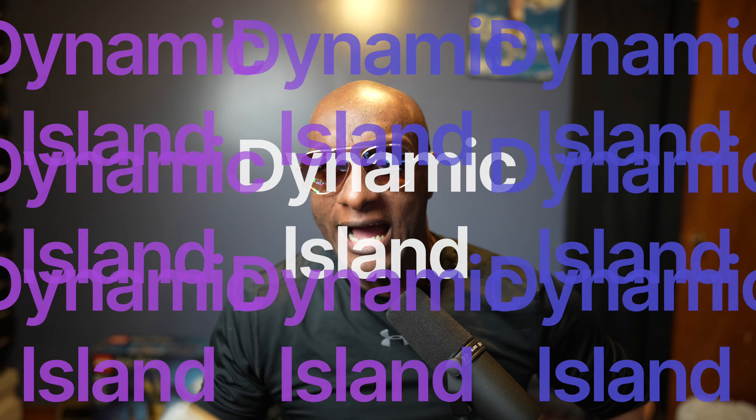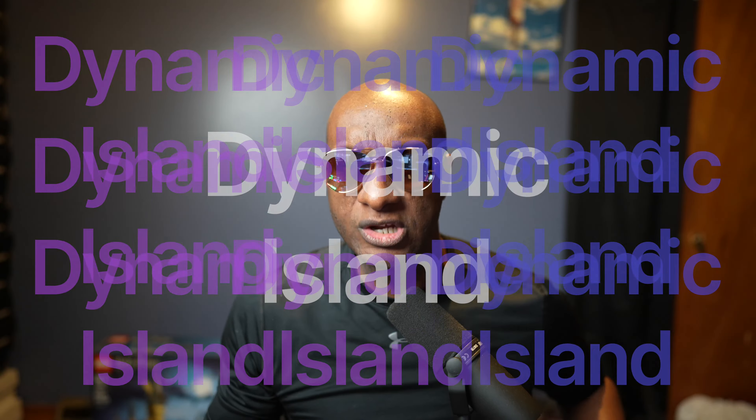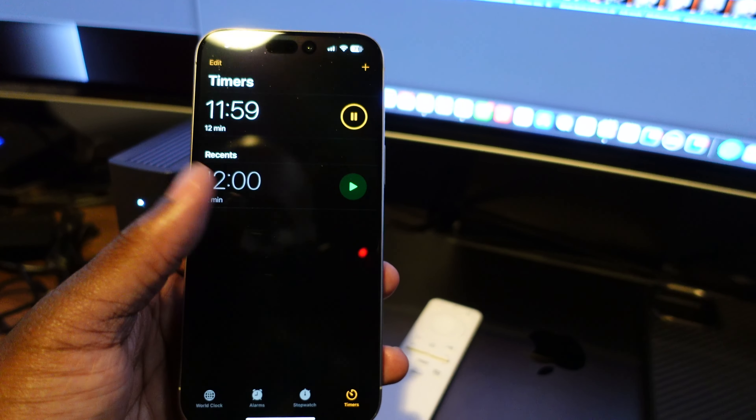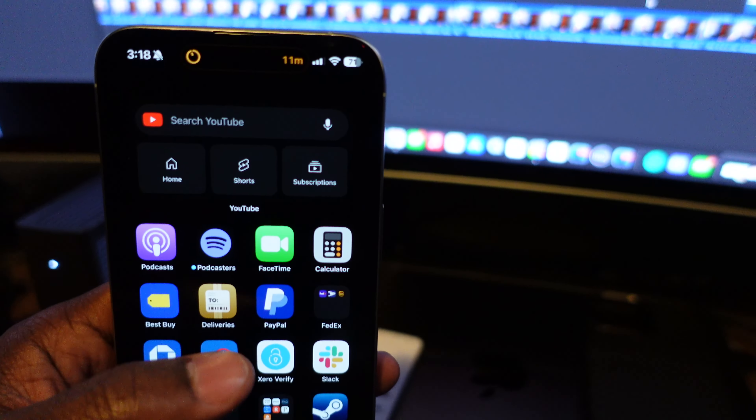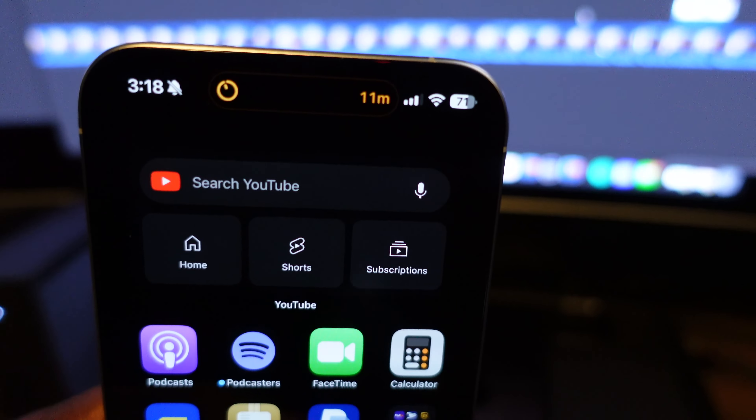When talking about iOS 17, I need to mention the Dynamic Island. I made fun of it when it launched last year, but it's definitely come in handy for me, especially when I'm traveling — to see how long it takes for my Uber to arrive, or with Uber Eats to see how far out the driver is. Or if you just set a timer, you can see the countdown via the Dynamic Island. It's definitely become a useful feature on iOS.